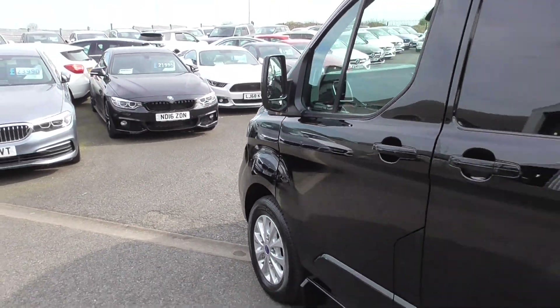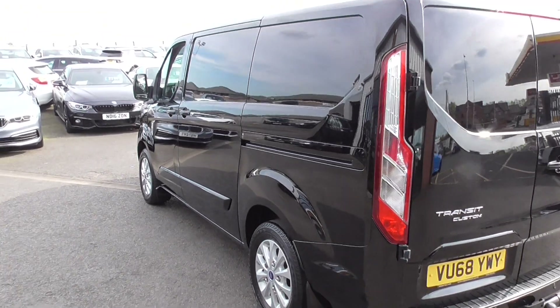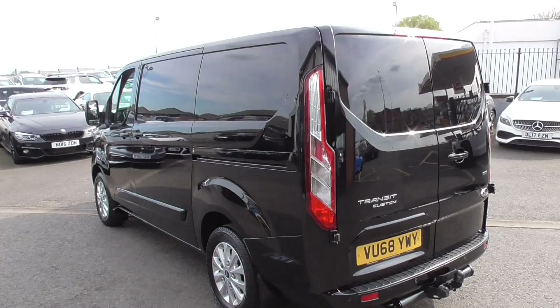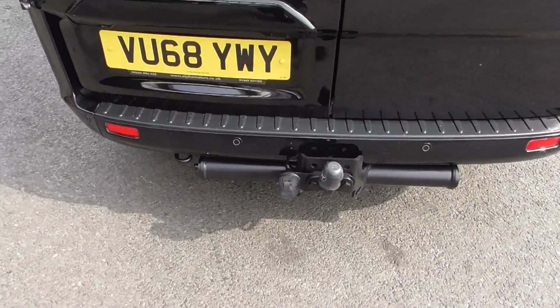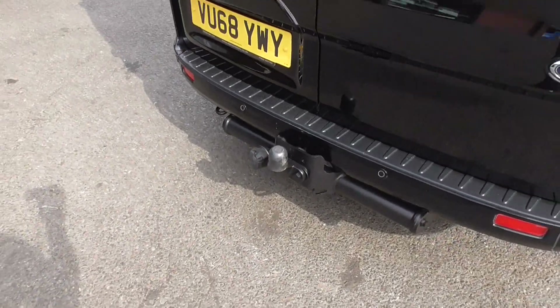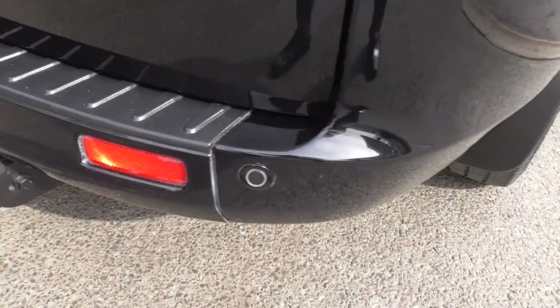As we go round the van, the paintwork is in great condition front, sides, and rear. This van also has the tow pack fitted, which is roughly about £650 when we get those fitted for customers. The parking sensors are there at the rear as well.